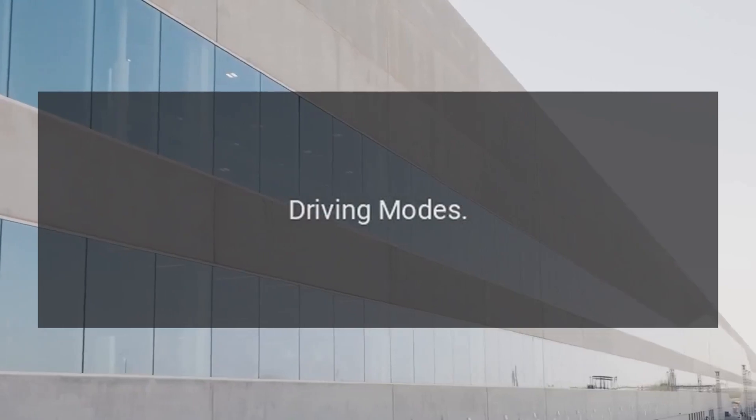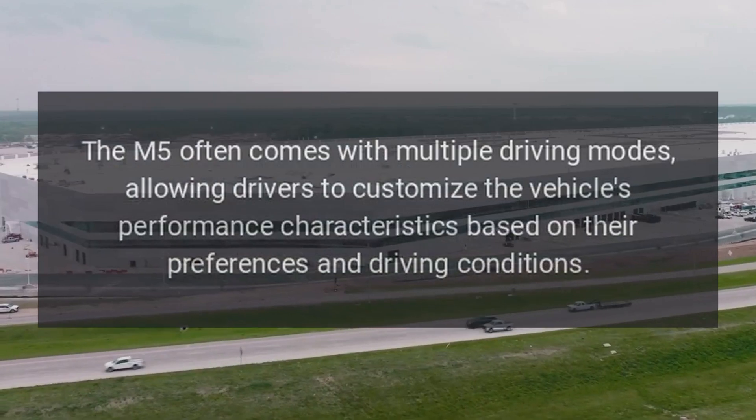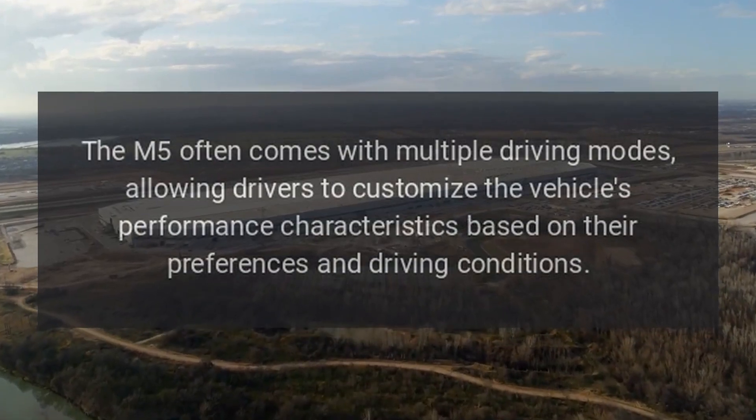Driving Modes. The M5 often comes with multiple driving modes, allowing drivers to customize the vehicle's performance characteristics based on their preferences and driving conditions.